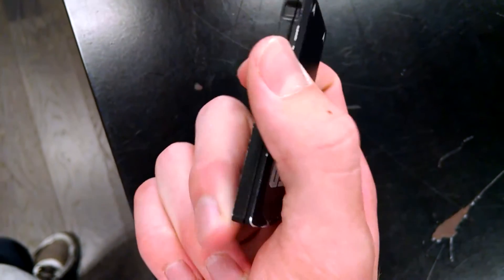They have Red Mini Mag SSDs. I'm going to put up a picture right now — you can see my thumb is almost as big as a Red Mini Mag. That right there is 512 gigabytes of SSD. Those things can go up to a terabyte in drive space on an SSD format.